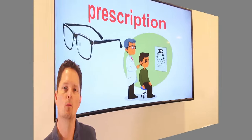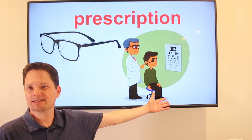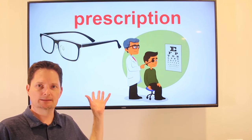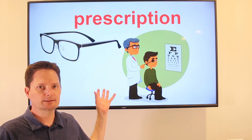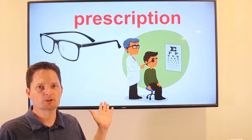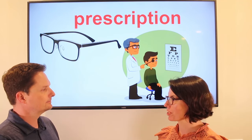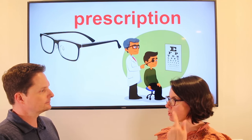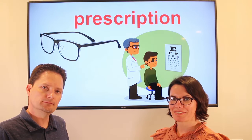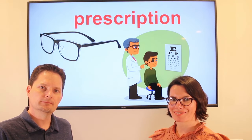Very good. We use prescription for glasses too. If he has problems seeing and cannot see very well, he goes to the eye doctor and gets a prescription. He buys special glasses — these are called prescription glasses, because you need a doctor to buy them. Now it's an adjective: he has prescription glasses. Does he need prescription glasses? Yes, he needs prescription glasses.